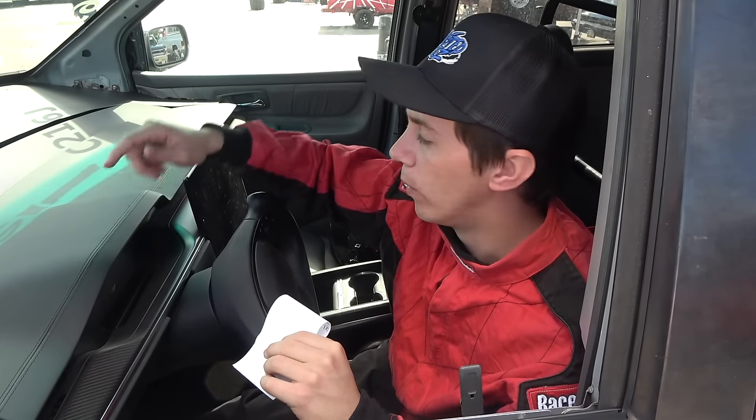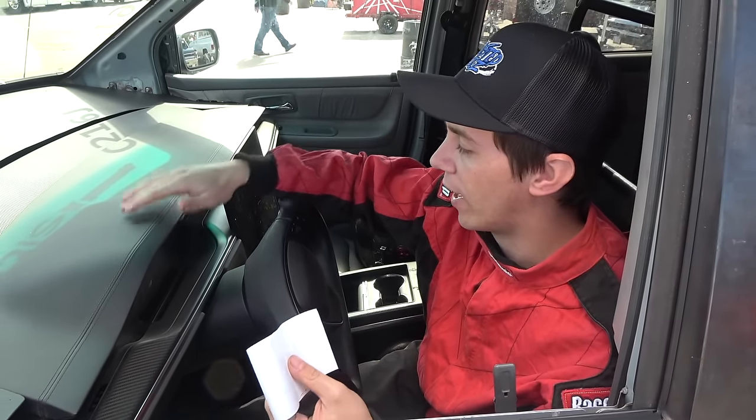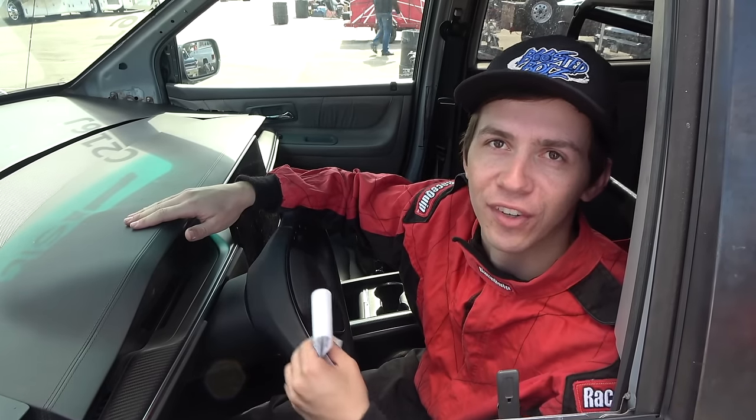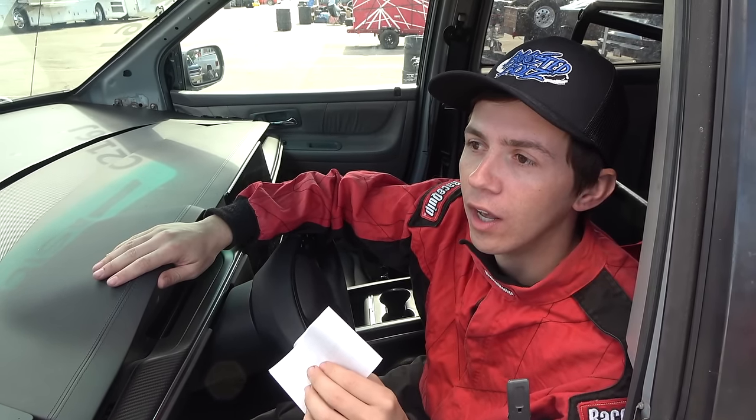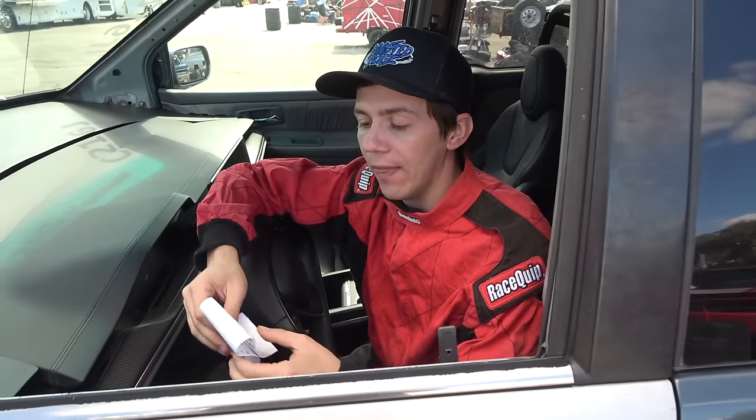I just saw Wyatt getting ready to go up in line, so we might plug this thing in just to top off for that extra 15 miles worth of range since there is a Tesla charger here. Maybe grab some food and if Wyatt runs, stay around for that because I do want to see him run the Corolla. Then we will hit the road.